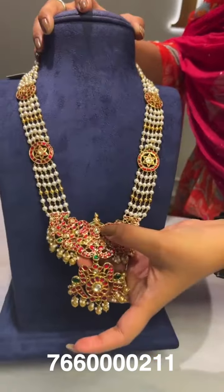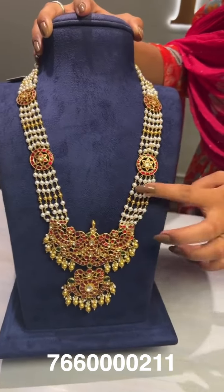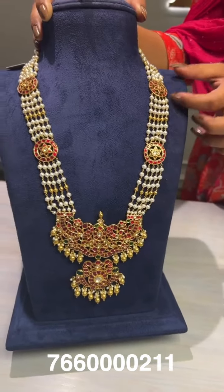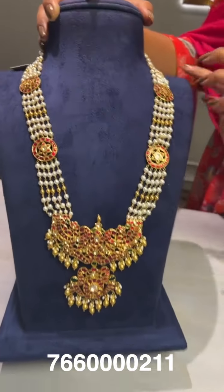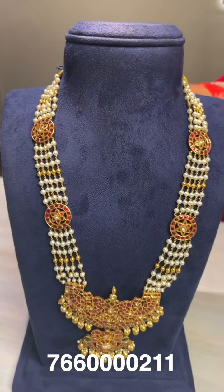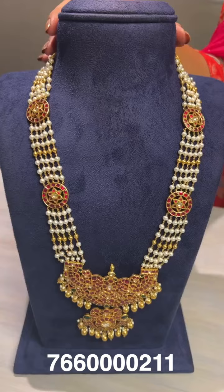Here is another W-shaped pendant hung with pearls and gold balls in between, with small bottu designs throughout. The gross weight is around 148 grams and the net weight is around 92 grams.